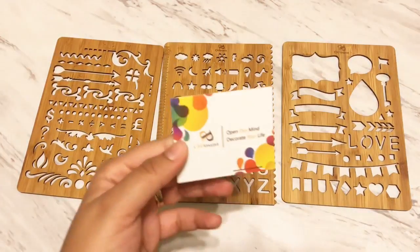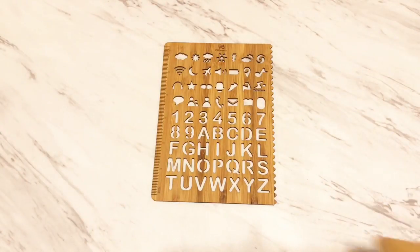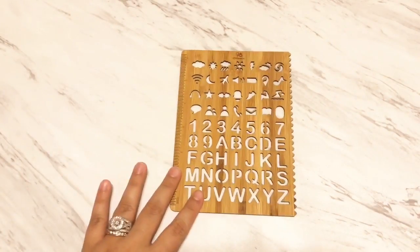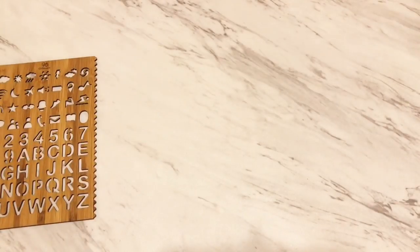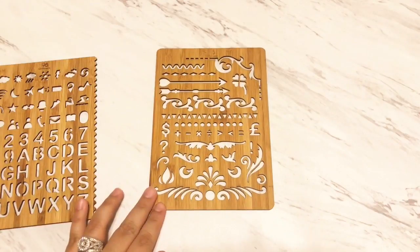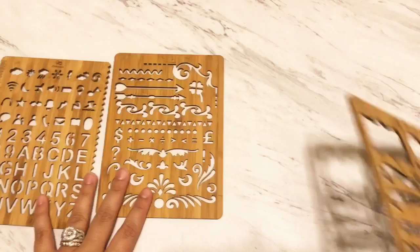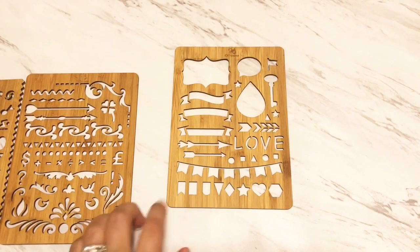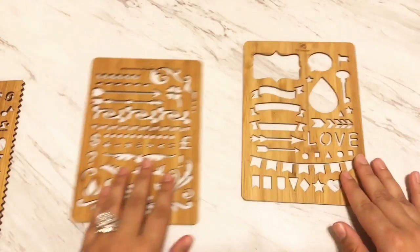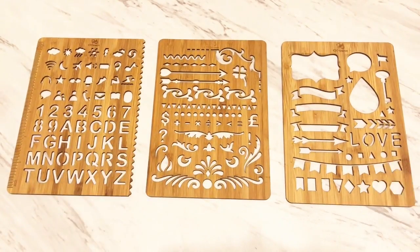The second item I received from Amazon is some bamboo stencils for $5.99 on Prime Today. The first stencil has letters, numbers, and emoji signs. The second stencil has cute little decorations and little minus and plus signs. The third stencil says 'love' and has a little banner, perfect for putting 'weekend.' These work perfectly with a Hobonichi, a bullet journal, traveler's notebook planners, and so on.